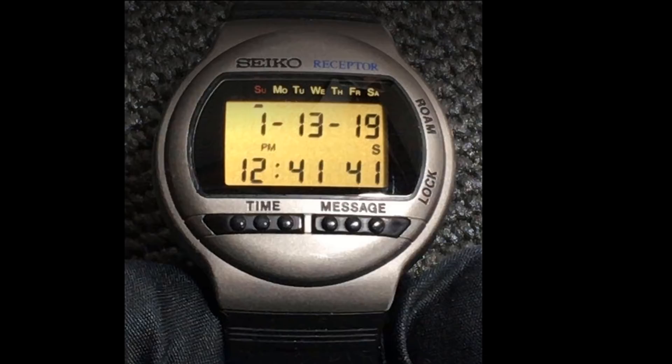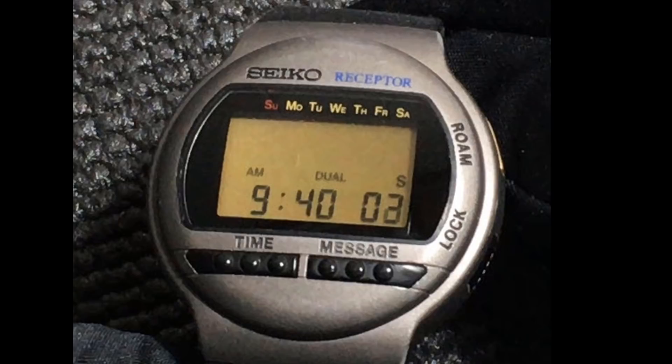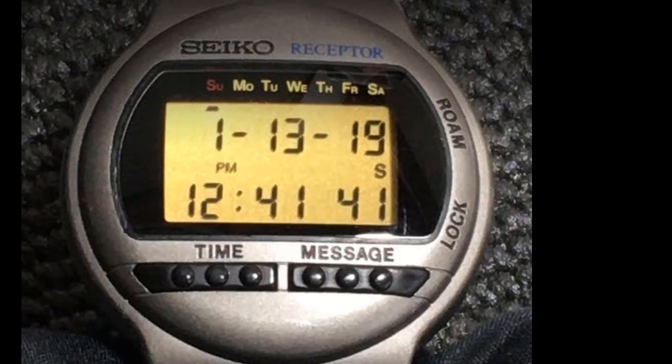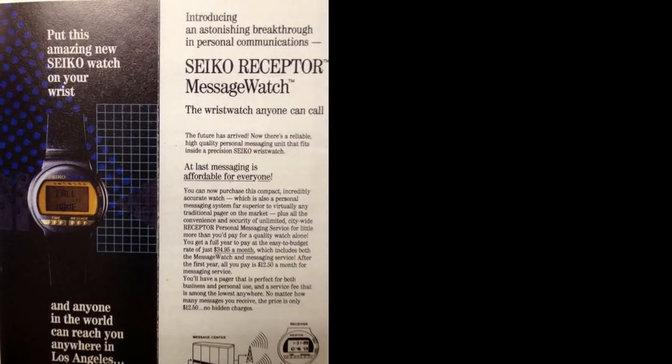The first secret of the Seiko Receptor is that it's a dual time watch. Press the time button, and a second time zone is displayed, and you see the word 'dual.' Release the button, and the original date and time are shown. But the really cool secret is related to that second button labeled message. This watch was actually introduced in the early 1990s, before smartphones, Apple watches, and the like. It was during the age of pagers — those cigarette pack-sized, cheap and ubiquitous devices that received and displayed codes and messages via a wireless network. So what would happen if you combined a pager and a watch? The Seiko Receptor message watch would happen, that's what.